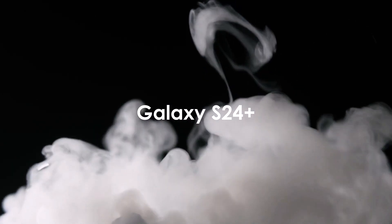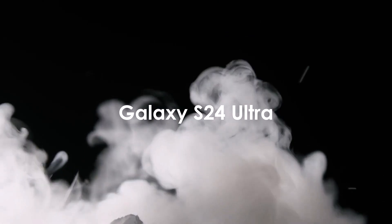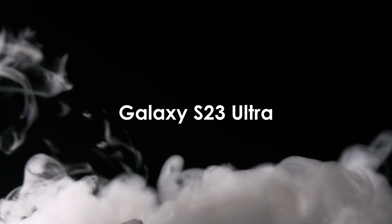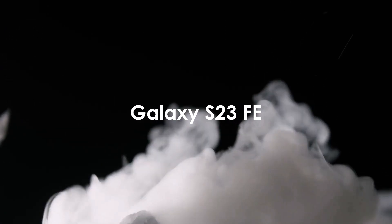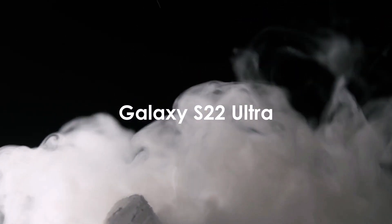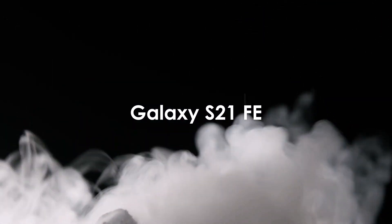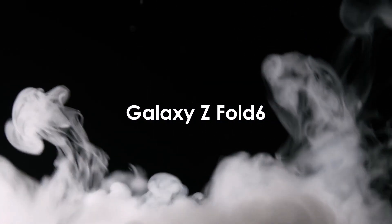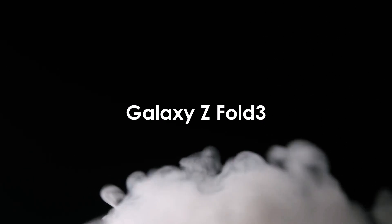Galaxy S24, S24 Plus, and Galaxy S24 Ultra. Galaxy S23, S23 Plus, and Galaxy S23 Ultra. Galaxy S23 Fan Edition. Galaxy S21 Fan Edition. Galaxy S21 series. Galaxy Z Fold 6, Z Fold 5, Z Fold 4, and Z Fold 3.